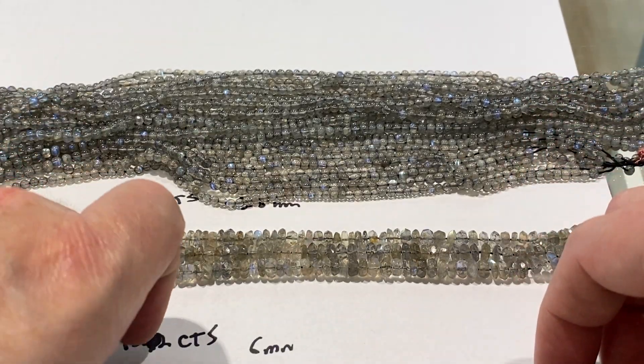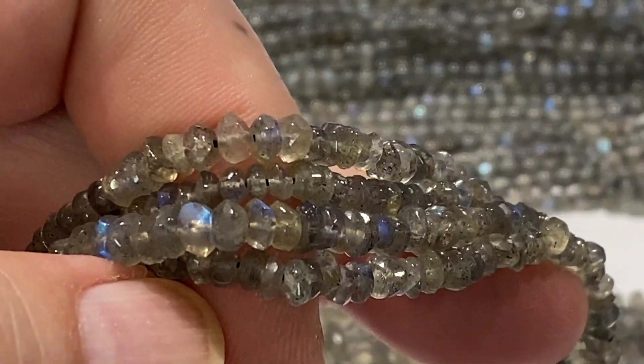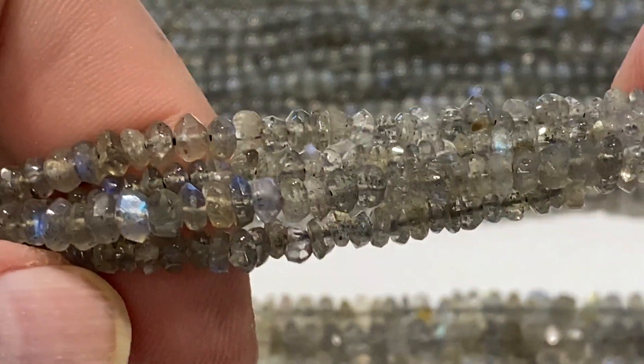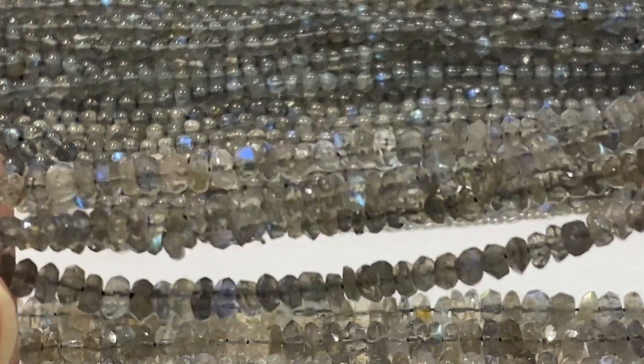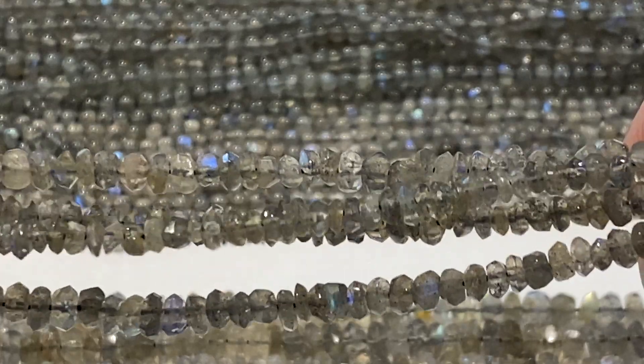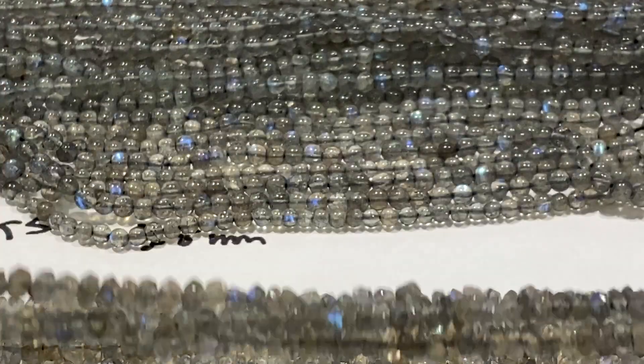We've got some smaller 4mm faceted rondelles. Lots of color in them. These are 40 carats, so they're going to be about $30 a strand on sale. 4mm — all the strands are 16 inches.